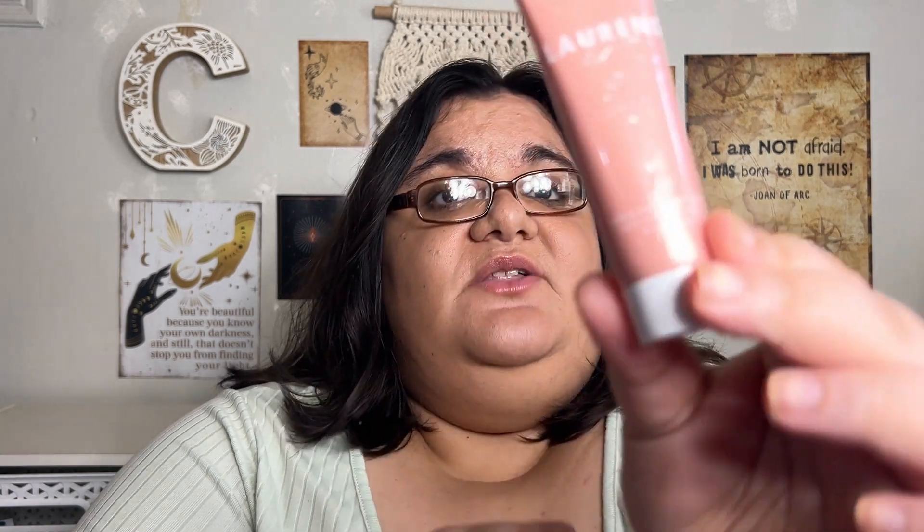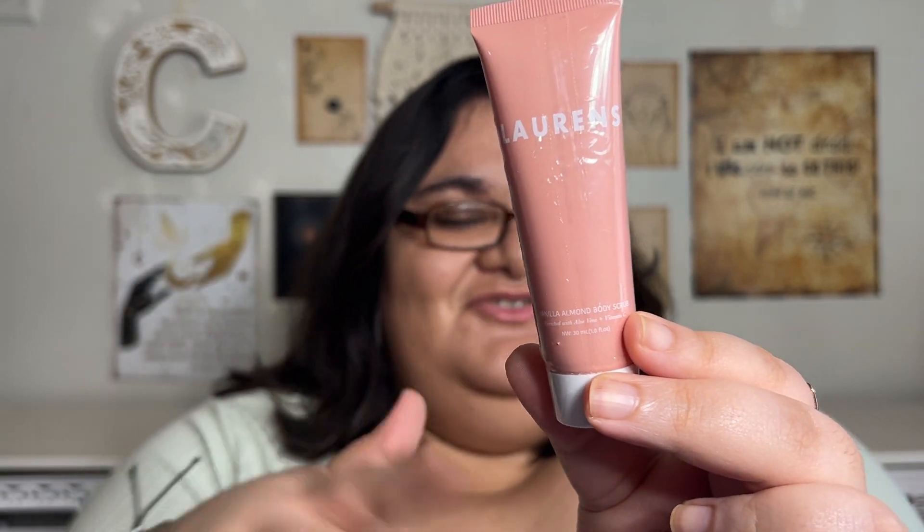Next we have from the brand Lawrence — this is the second Lawrence product. This was a pick or a choice and I was like no, I'm not going to go for another one, but I still got it. This is the vanilla almond body scrub. The one I tried and reviewed twice before was the vanilla body lotion, which had a horrible chemical smell. This body scrub is rich with aloe vera and vitamin C. I'll put this in the shower and use it up after the Tree Hut body scrub I got from Burlington.